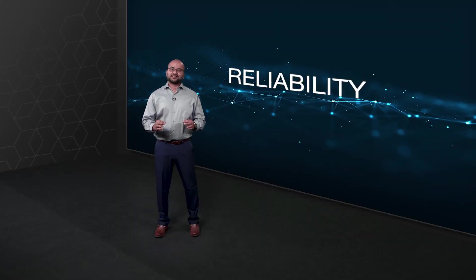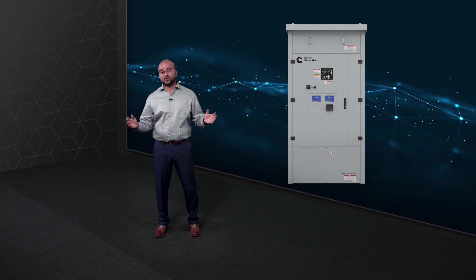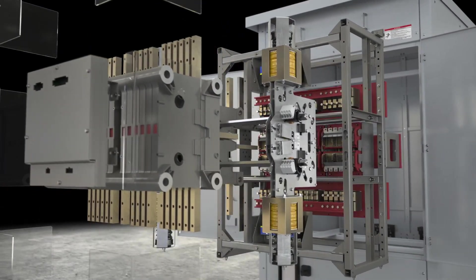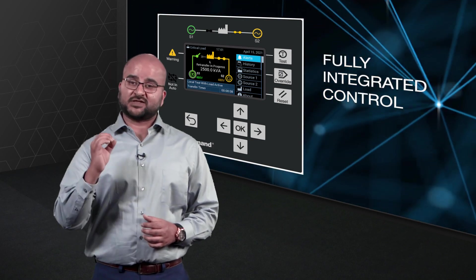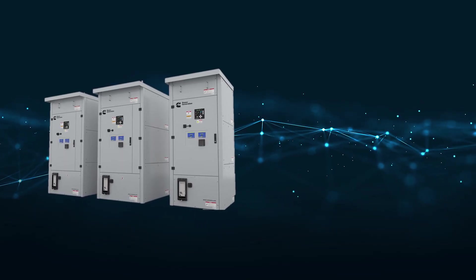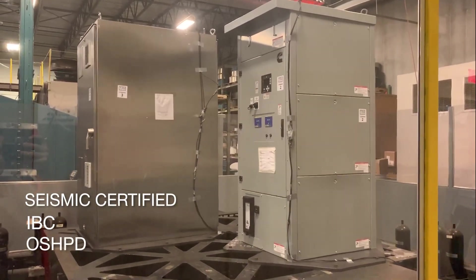The high withstand and closing ratings on the X-Series means the transfer switches can survive extremely high fault currents at levels that can potentially blow out or damage other switches. A simplified transfer switch mechanism design, along with a fully integrated control, reduces multiple failure points and enhances product reliability and serviceability. A fully integrated control eliminates the need for add-on modules without sacrificing functionality — meaning fewer components, fewer setup errors, and less control wiring. The X-Series has been designed and validated to operate in harsh environmental conditions and complies with the latest applicable codes and standards such as the National Electric Code, NFPA 110, and NFPA 99. The product is also seismic certified to meet IBC requirements and is pre-approved for OSHPD.